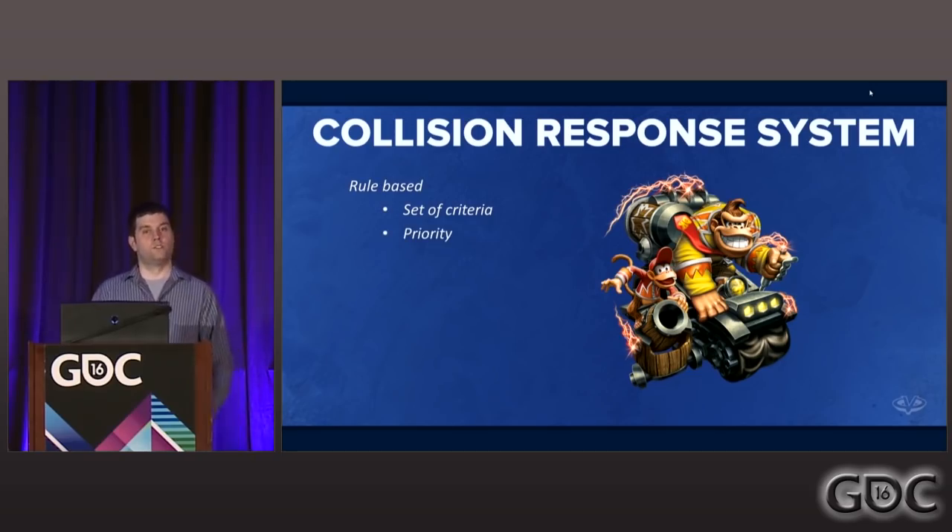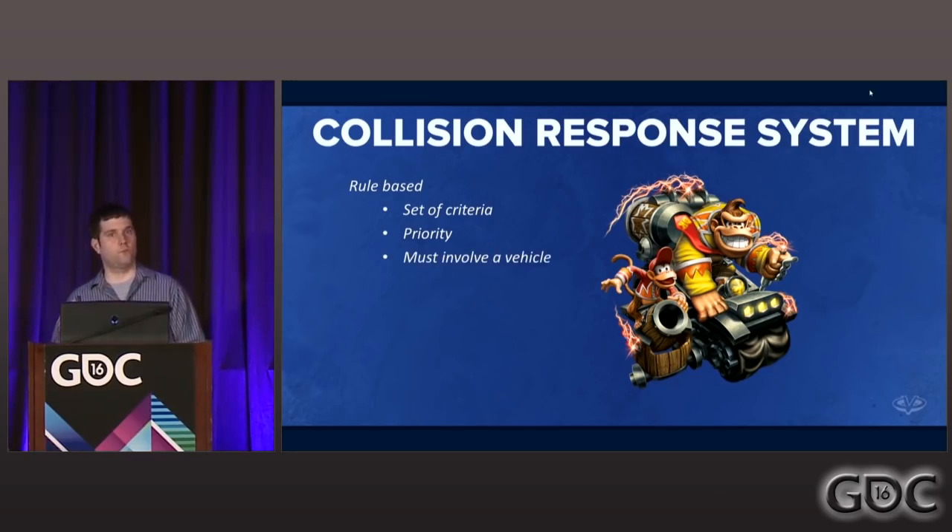Next, there was a priority: if multiple rules matched, we needed to figure out which would be applied. The highest priority would win, and this allowed us to layer rules together of increasing complexity, honing in on key parts of the collision. We made sure that our rules only involved vehicles — at least one of the bodies had to be a vehicle — mostly for simplicity and performance, as our vehicles travel very fast. But this is not a requirement; you can use a system like this for all collisions if you want.